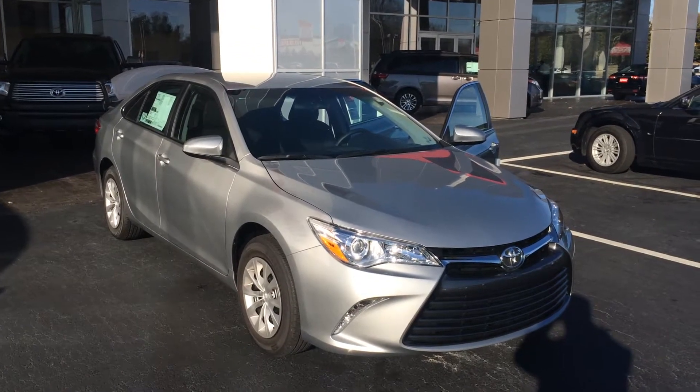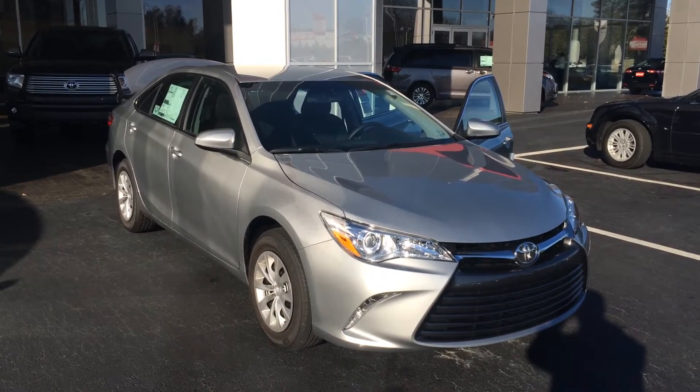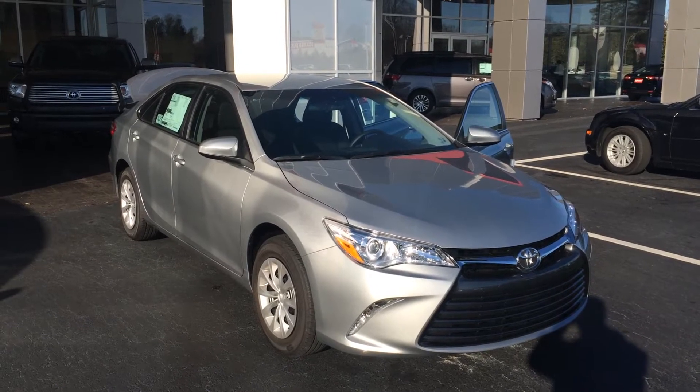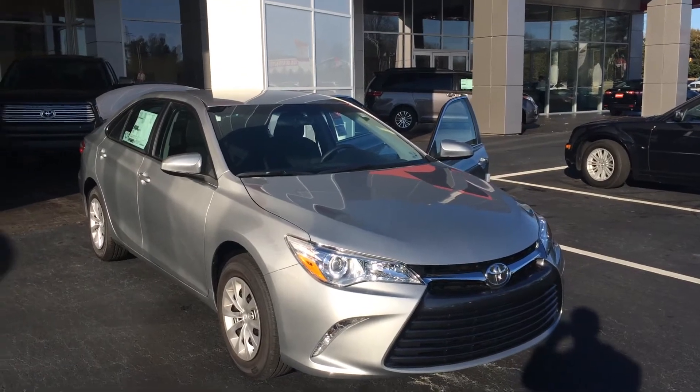Hey, Ms. Garner, this is Gerald McKenna with LaGrange Toyota, and I wanted to show you the all-new 2015 Toyota Camry. This is an LE model in the new color Celestial Silver Metallic. It has three years of complimentary maintenance and tires for life.